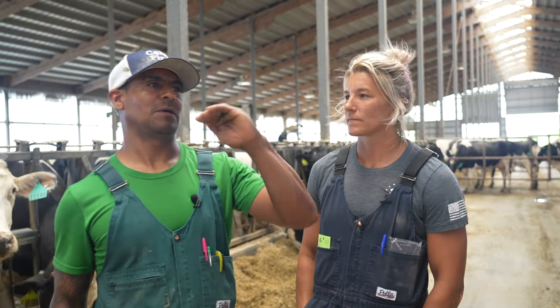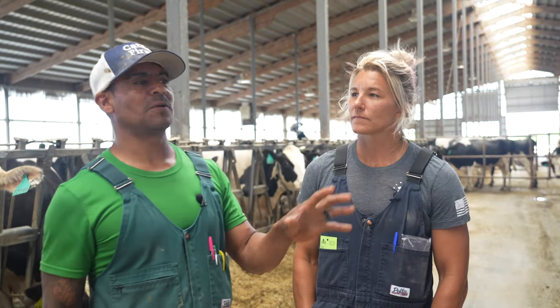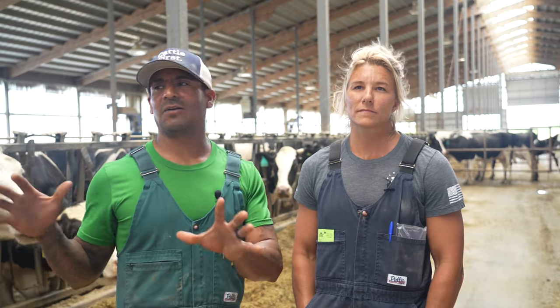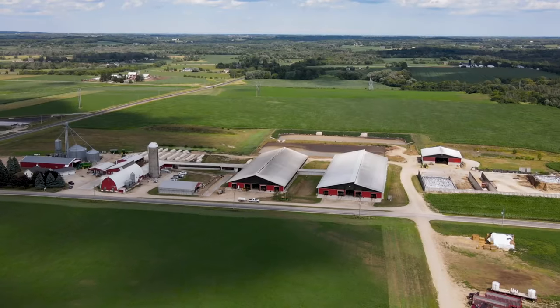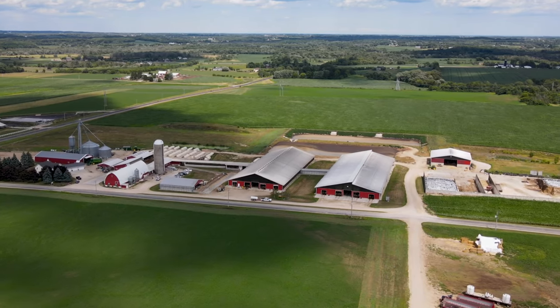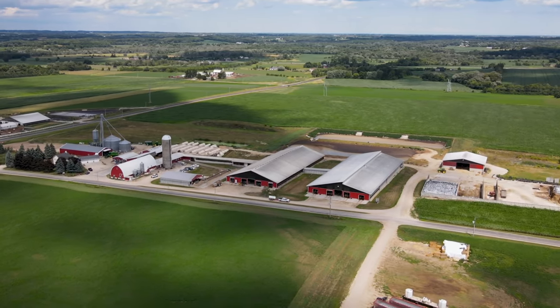This barn has an airflow of seven or eight miles per hour. All the cows in this barn are at least seven or eight pounds more productive than the barn that is not tunnel ventilated. Extremely good herd of cows — usually they're between 92 and 95 pounds of milk a day. 94 today. Just under four percent butterfat and cell counts under 200.